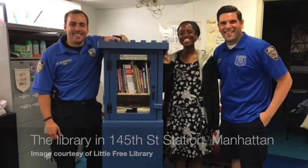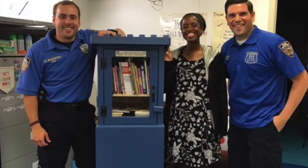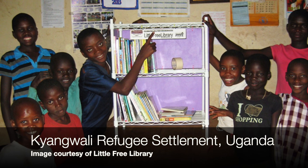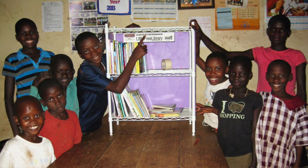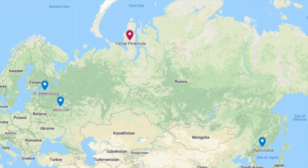There is a little free library in the subway in New York, one in a police station in Los Angeles, one in a refugee settlement in Uganda, one on the Appalachian Trail for through-hikers, and one on a trail in the Yamal Peninsula in Siberia for reindeer herders and their families. They are literally all over. Here in Baltimore we've got about 65 or more.